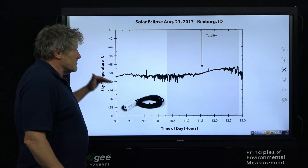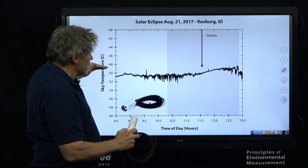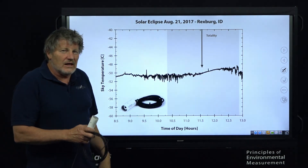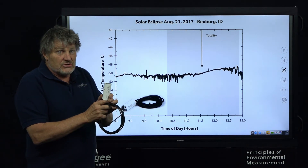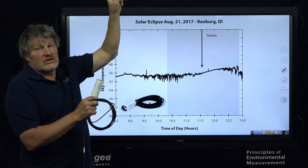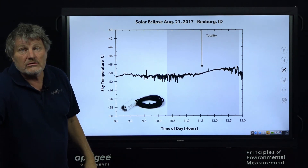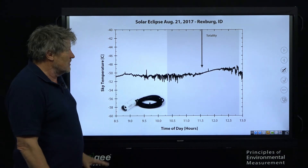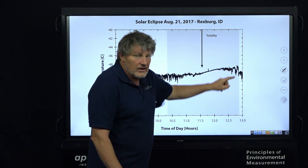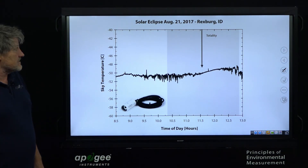This is the sky temperature as measured with an upward-facing infrared sensor. It reads very cold — minus 50°C — and a flat line, because the Apogee infrared sensor is designed to see through the atmosphere, close to seeing the infinity of space. That temperature changed very little during the eclipse. We didn't expect it would change, and it didn't. There was a tiny bit of warming later in the day, but minimal effect on sky temperature.